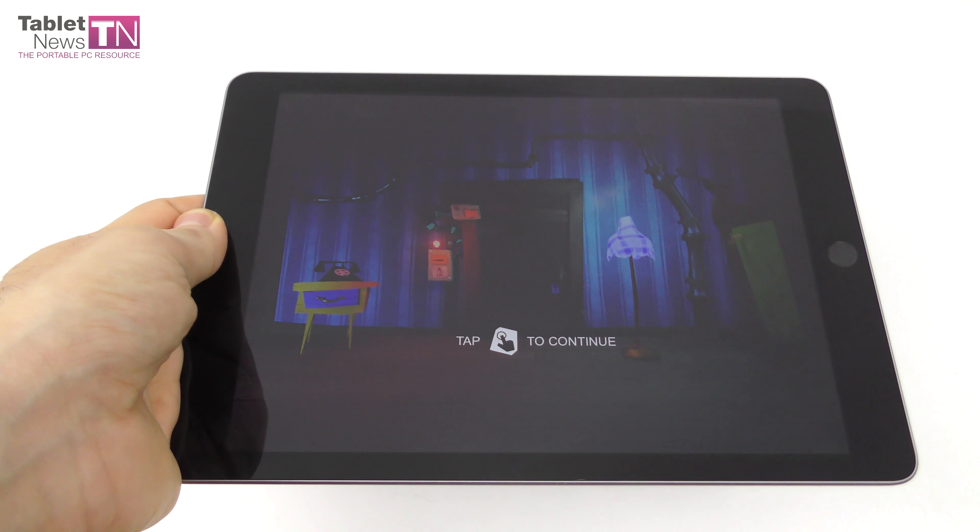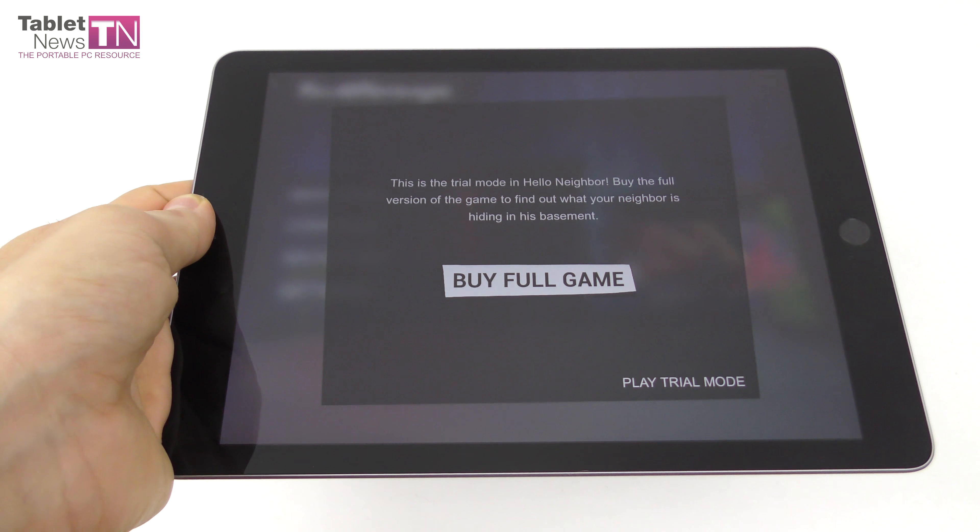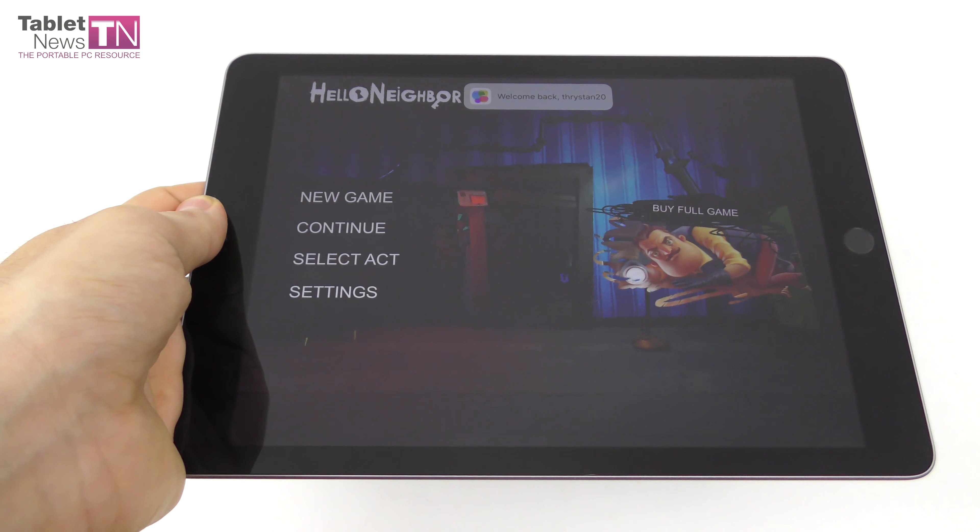Hi guys, this is TabletNews.com and I'm here with the iPad 2018, the 9.7 inch tablet which is the affordable one, and we're here with the game Hello Neighbor.